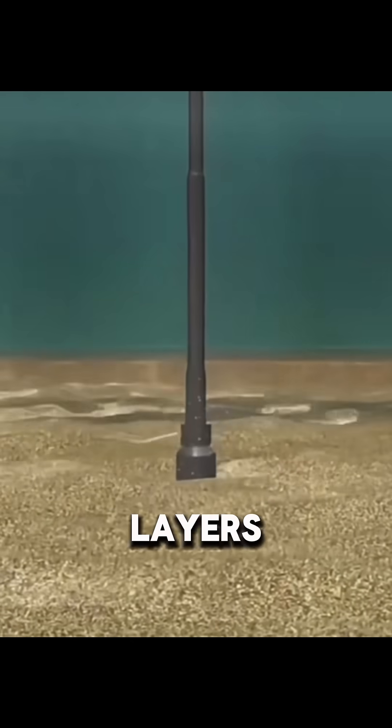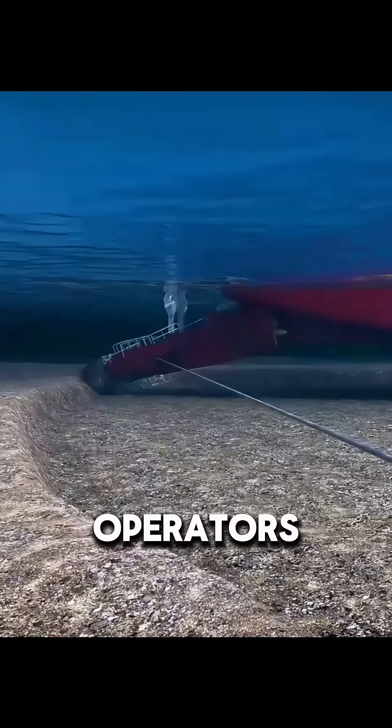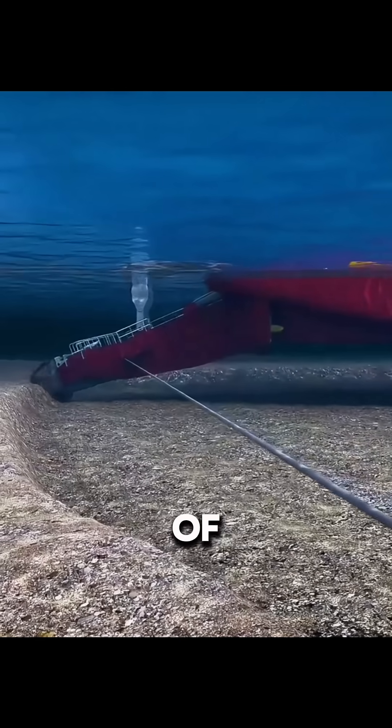Even the hardest seabed layers are easily broken apart by the rotating blades. By adjusting the tension of the anchor cables, operators can make the dredger swing side to side around the pile, allowing the cutter to carve out precise, fan-shaped sections of the seabed.